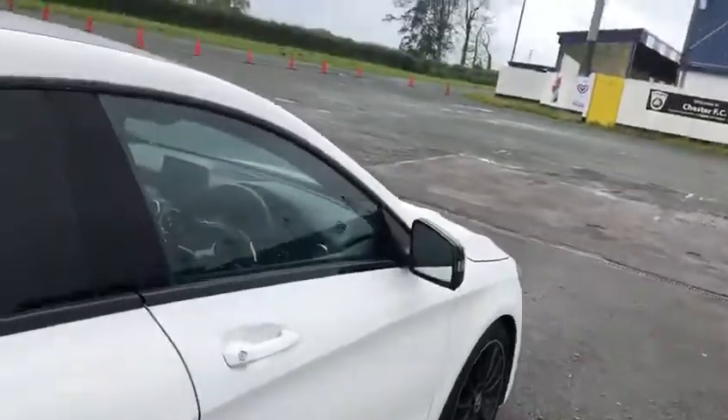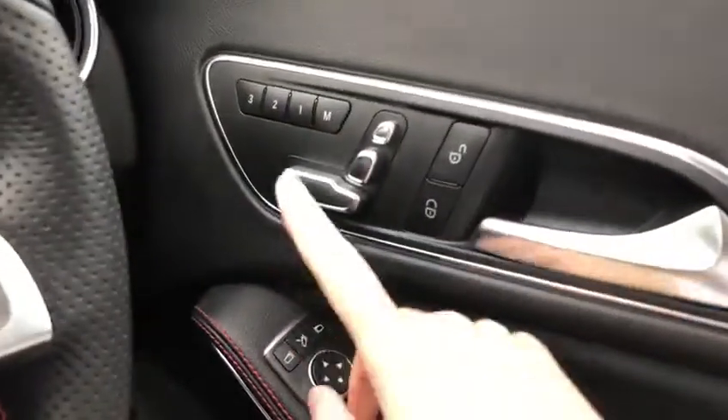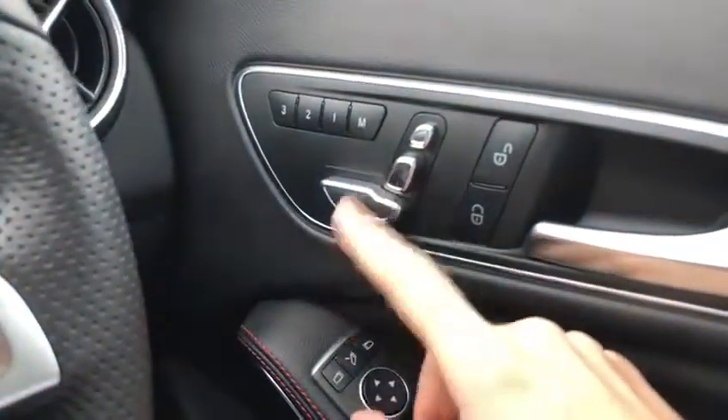Let's finally look at the driver's seat. Also worth noticing the Mercedes-Benz steering wheel — very snazzy. Again, you'll notice three pre-saved settings for the seat.